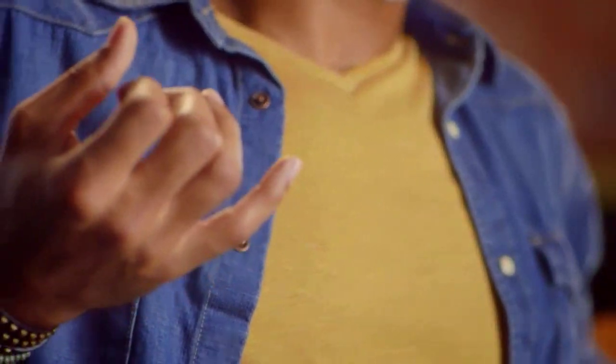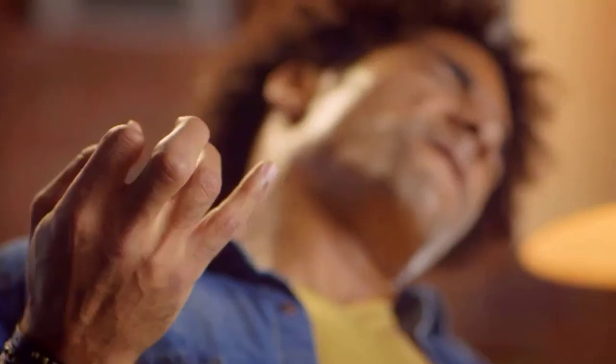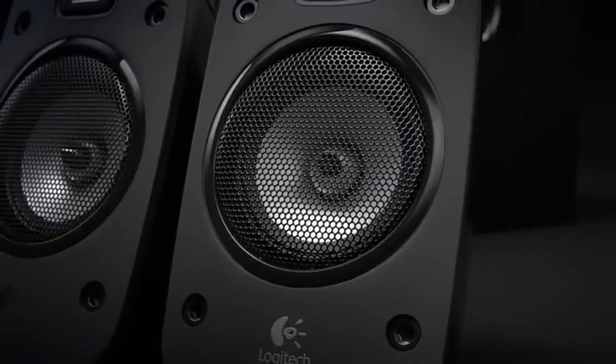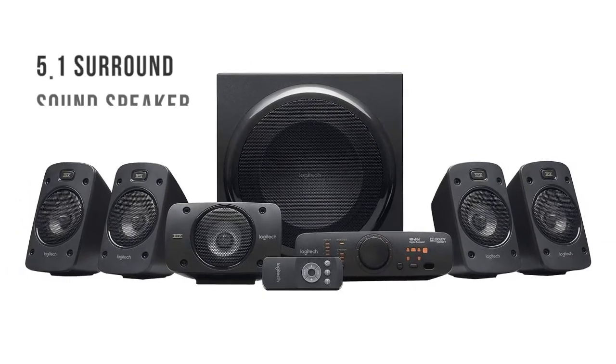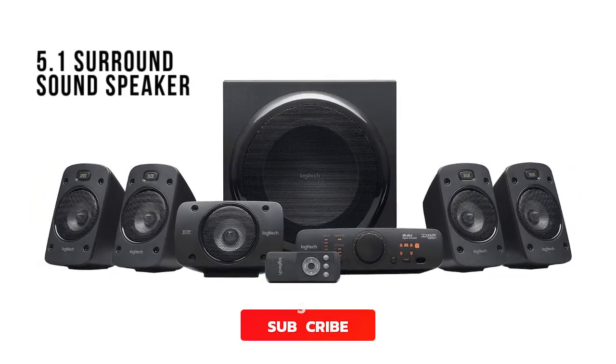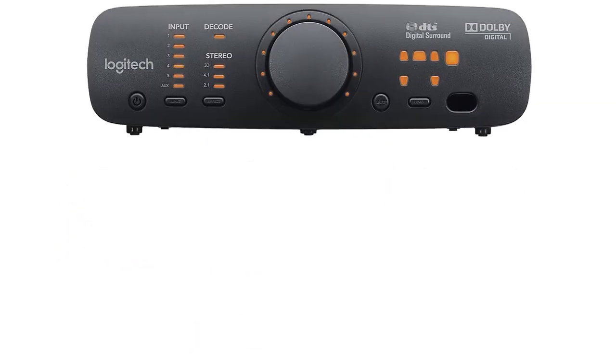It's future-proof too, with a built-in decoder that reads Dolby Atmos and DTS soundtracks for lifelike audio feedback. The product has also obtained THX certification, so you know it passes industry standards for sound quality. Bass is its strongest asset, mainly coming from the active subwoofer, and the audio system reaches up to 1000 watts of sound power.